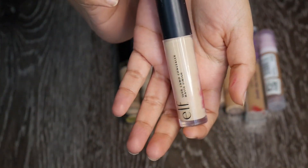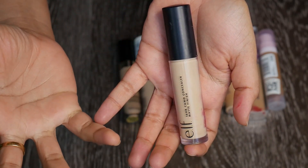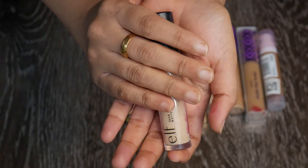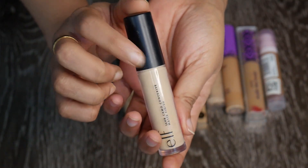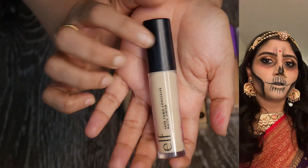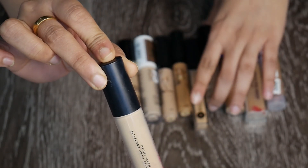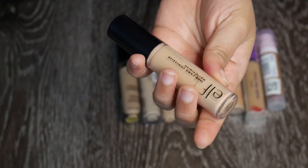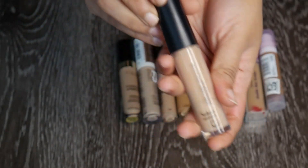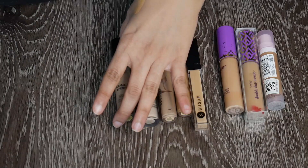Then I have the e.l.f. 16 Hour Camo Concealer in matte finish — shade Light Beige. I wanted to use it as an eye base for eyeshadow, but during one of my wedding events it caused pilling and the eyeshadows wouldn't blend, so I had to take it off. The only other time I used it was for Halloween due to the pale shade. I'm not going to keep this. I also have the 16 hour matte in Tan Neutral — it's two-plus years old and I prefer the hydrating version, so I'm getting rid of the matte one too.